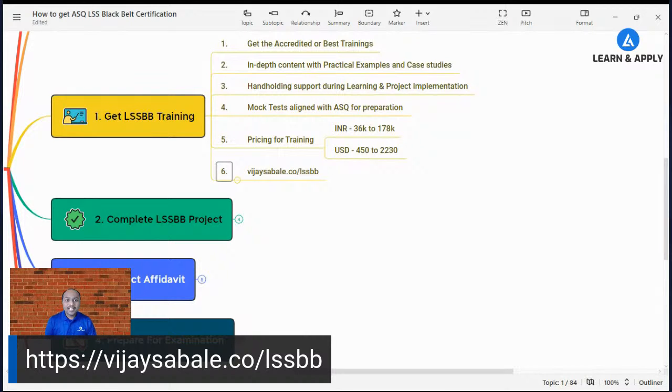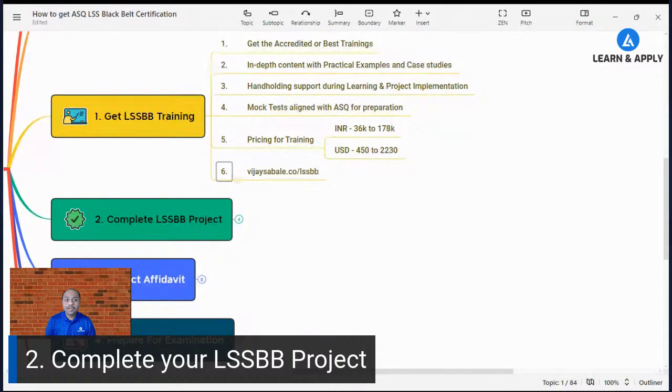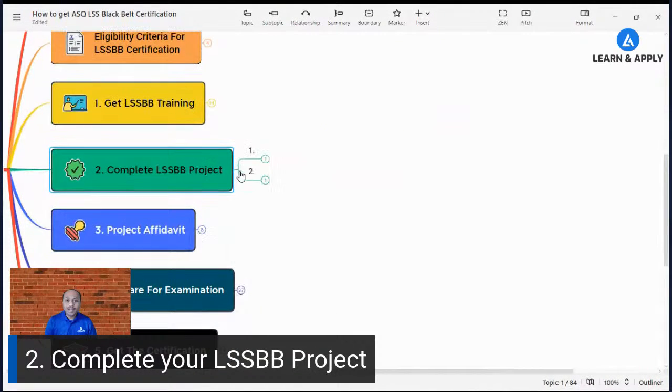Once we understand the training part, the next step is completion of the project. The second step is to complete your Lean Six Sigma Black Belt project. When completing this project, we need to understand two important things.